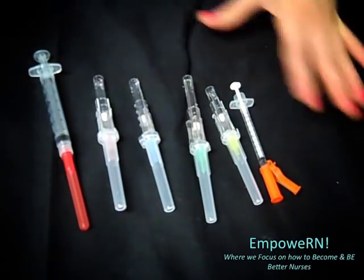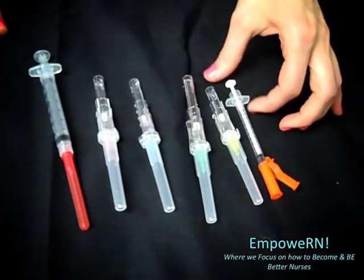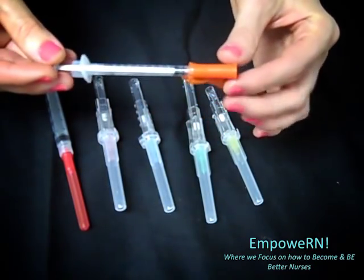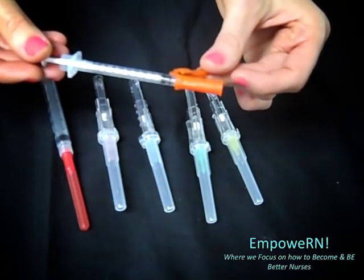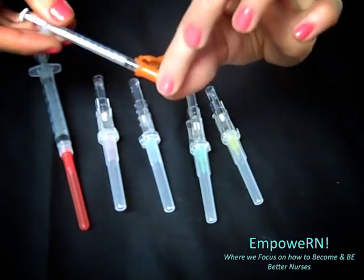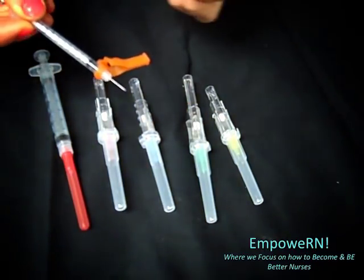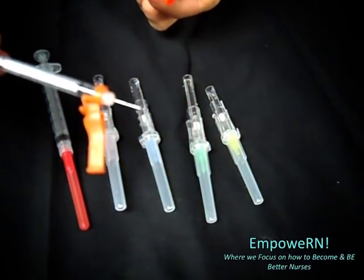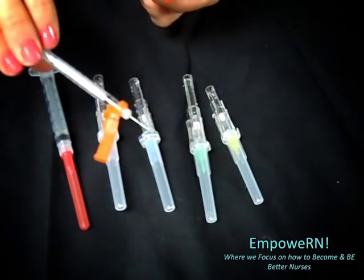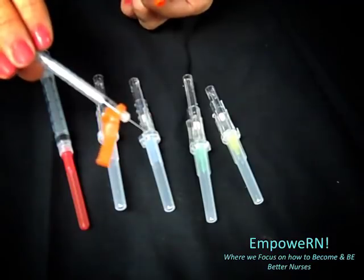Here we have the most common needles that we see in the hospital. The first one I'm going to show you is the smallest — this is an insulin syringe. This insulin syringe is actually a 29 gauge. If I take this off very carefully, you will see that it's a very, very tiny, skinny needle. A lot of times when you're giving people insulin, they don't even feel it.